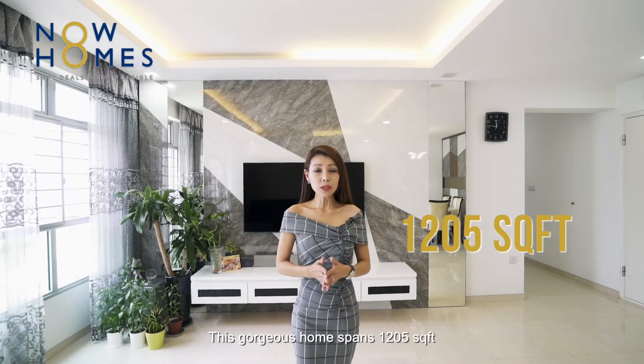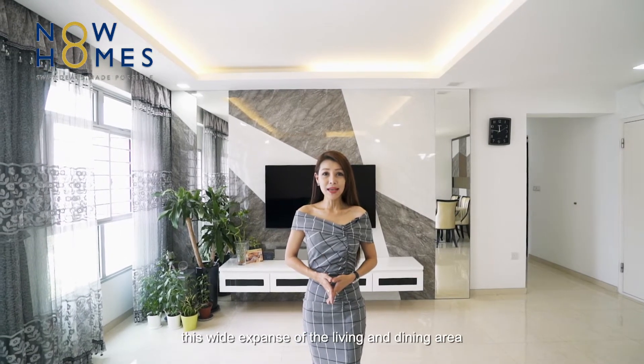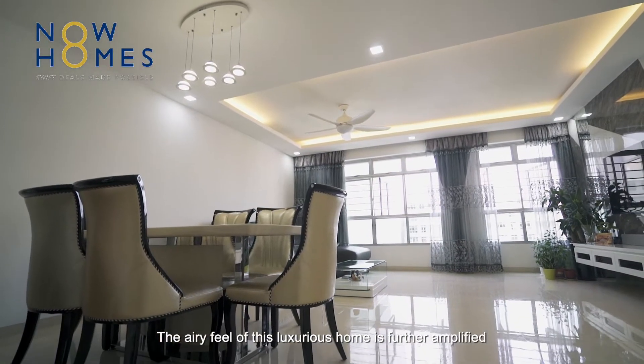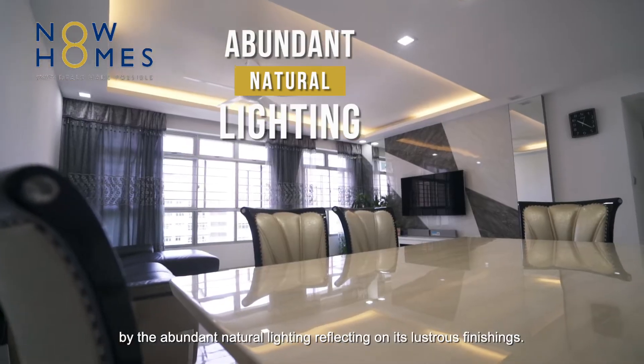This gorgeous home spans 1,205 square feet. The wide expanse of the living and dining area is just an inkling of the spacious comfort you can enjoy. The airy feel of this luxurious home is further amplified by the abundant natural lighting reflecting on its lustrous furnishings.